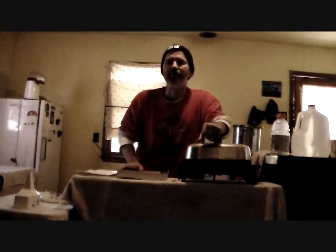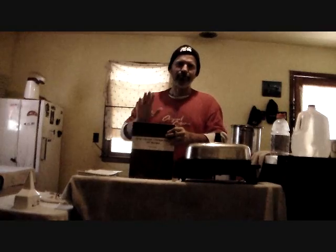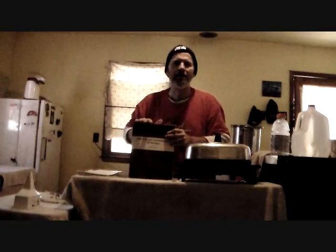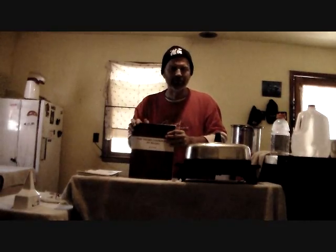Well then you might want to check out The Vegan Cookbook. The Vegan Cookbook is a collection of 497 healthy, mouth-watering, plant-based recipes that are free from any animal products or any animal byproducts.